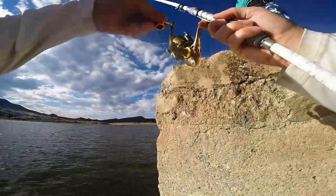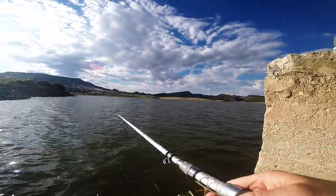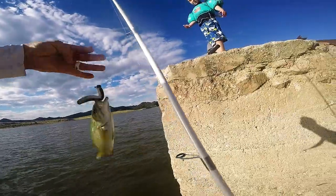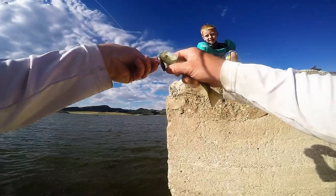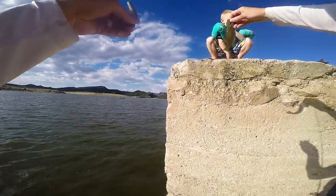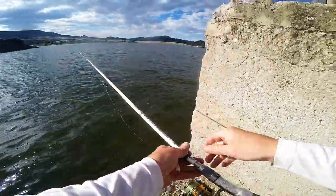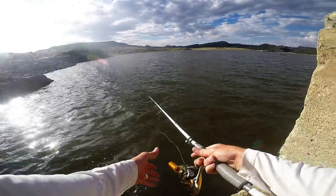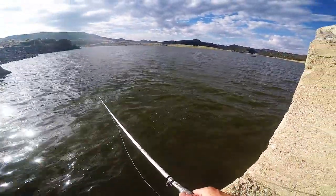Oh, I got one. You want to reel him for me? No. Wow. Just a million little guys. Perfect for little kids though, huh? Yeah. There we go. Got him? There's like a hundred of them out there — same spot. Caught six already. Nice cast, dude.